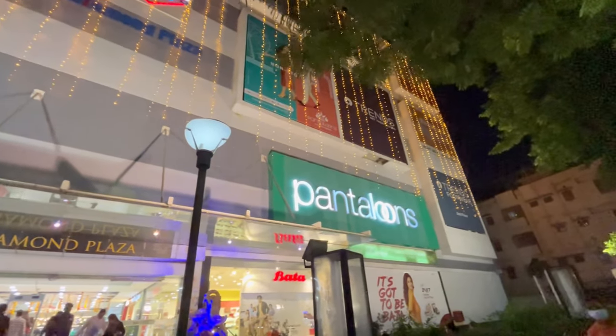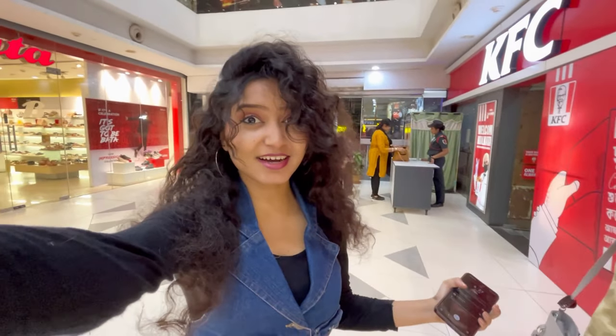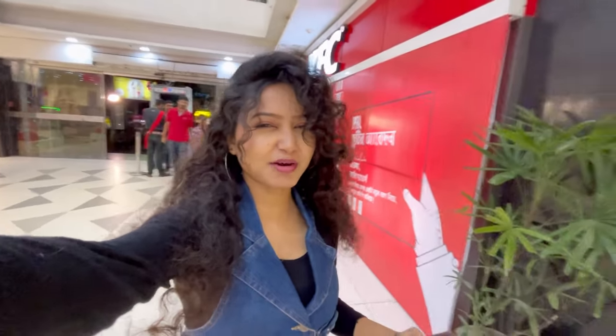We're going to go to Diamond Plaza! If you ever see this video, there is a trick here. We've come here to call Diamond Plaza. We've seen the start of the function.